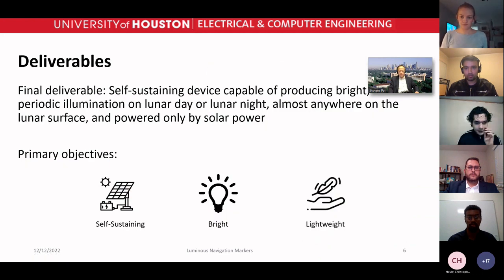Here are our deliverables. We had a couple of prototypes: a smaller one and then our final larger one.